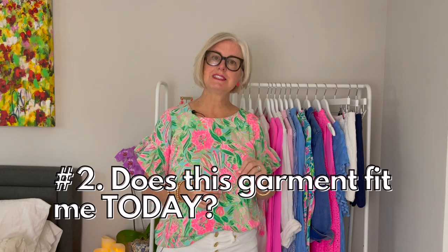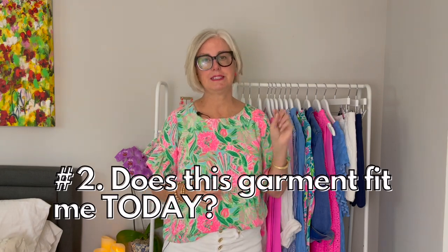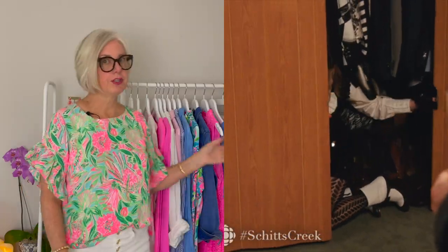Rule number two: does this garment fit me today? Sometimes we lose weight, gain weight, or buy clothes hoping we'll lose weight. However, you want to only keep clothes that fit you today. There's nothing more depressing than opening your closet and seeing something you can't wear because it's too big or too small. Only keep clothes around that you can wear today.